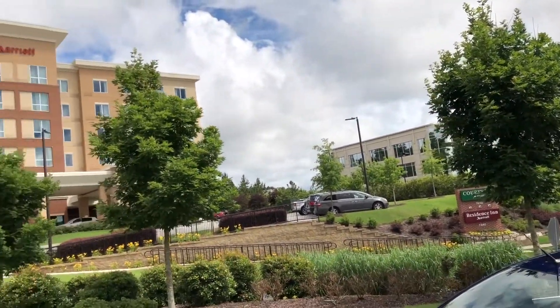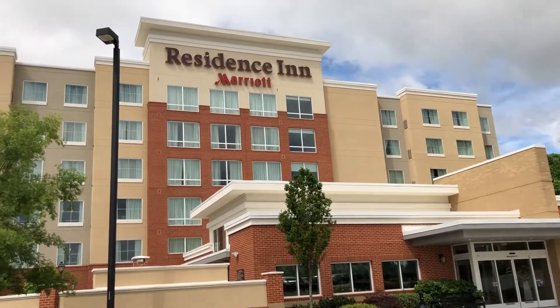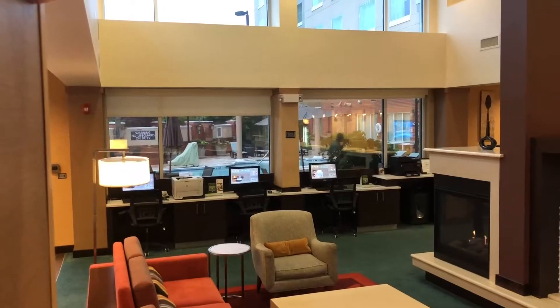We're going to see you at the Gwinnett Infinite Energy Arena and staying across Sugarloaf Parkway at this Residence Inn.